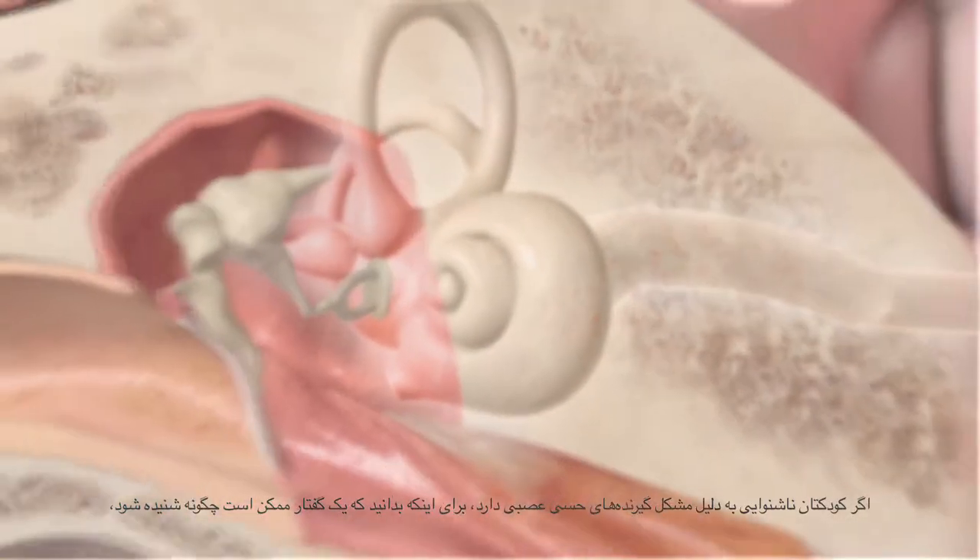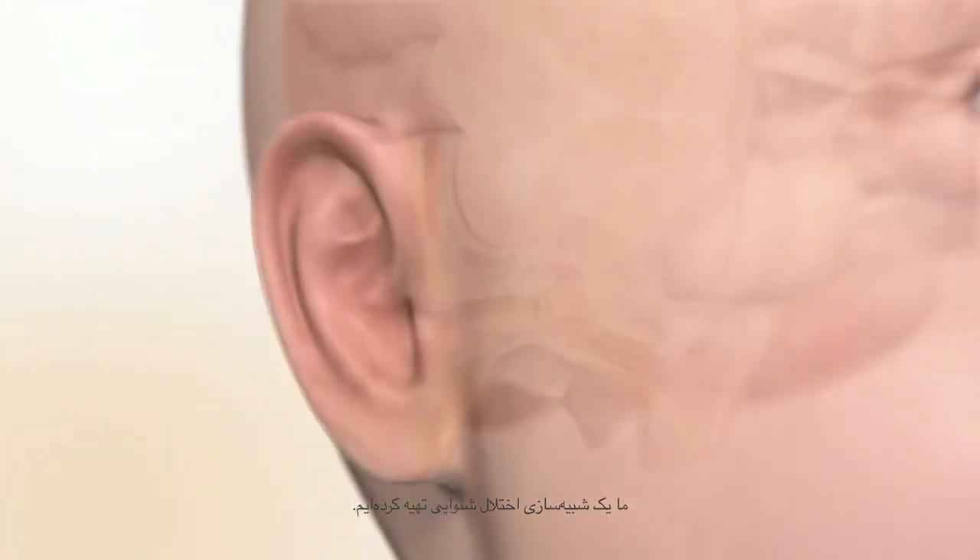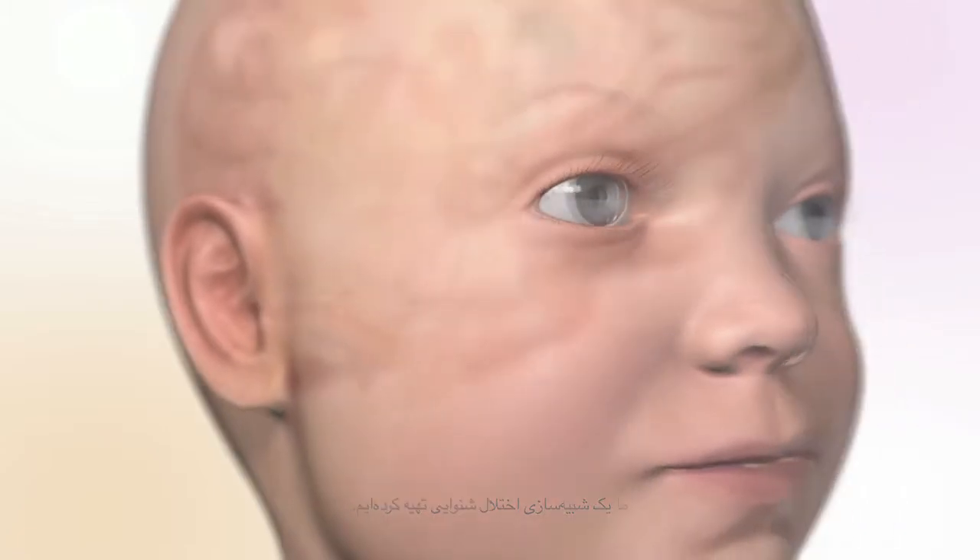To give you an idea of what speech might sound like if your child has sensorineural hearing loss, we have prepared a hearing loss simulation. You will hear a sentence repeated four times. The first sentence is an example of how speech may sound for a child with severe to profound sensorineural hearing loss. The next two are examples of moderate and mild sensorineural hearing loss. The last sentence will sound as it does for someone with typical hearing. Note that these simulations are for demonstration purposes only. Your audiologist can talk to you about your child's hearing levels.